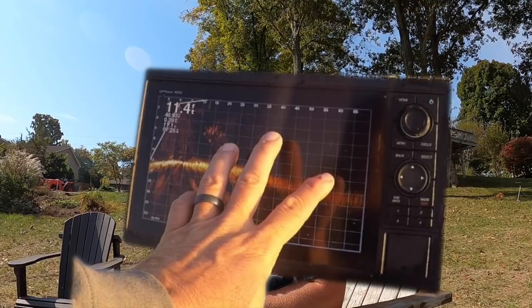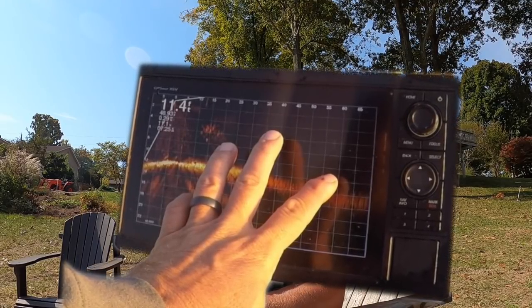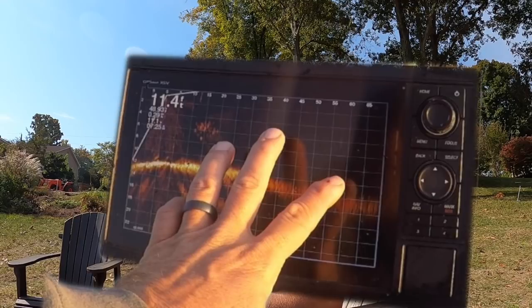Before we get on the water, let's talk about the different monitors I've had so you know why we're now on the 8612. We started off with the 1042, also ordered a 1242. The feature I love most about that unit is you can use Active Captain to video on your phone, and I do like the dial — it's nice and quick, and you get used to it very quickly.